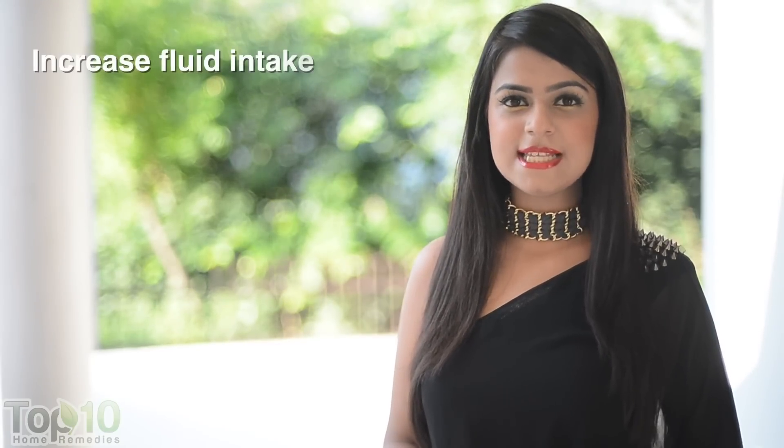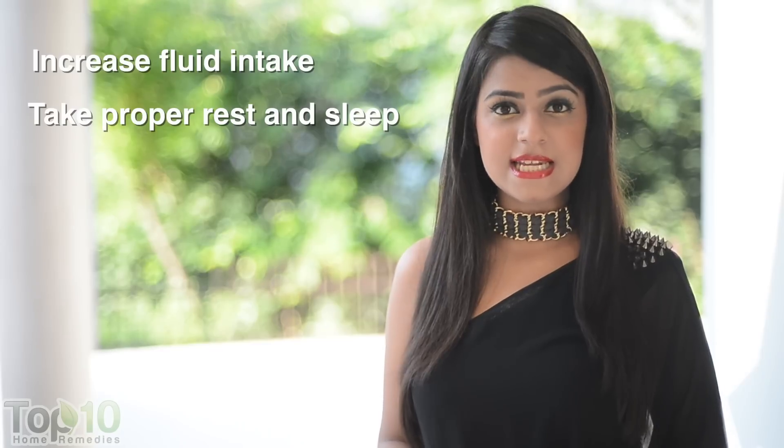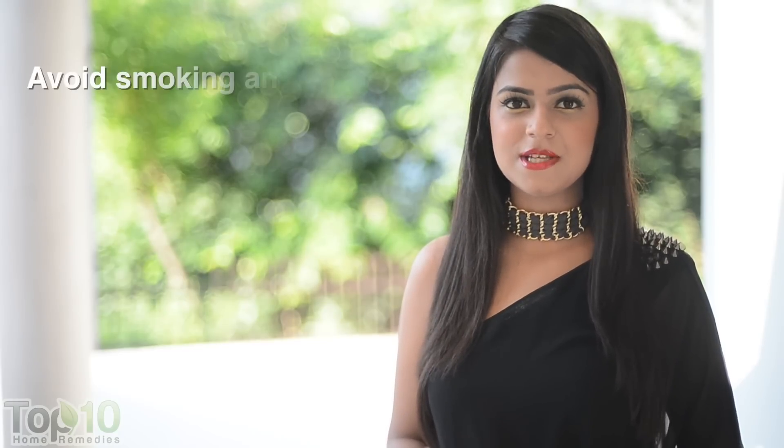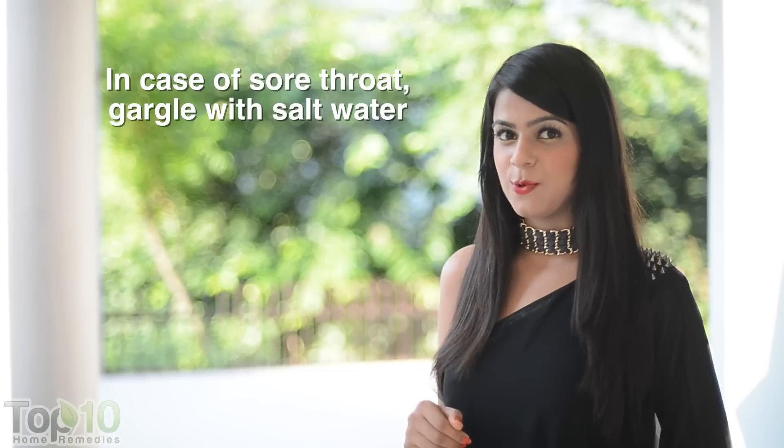Make sure you increase your fluid intake, as that helps make the mucus thinner. Take proper rest and sleep, because your body needs more energy when fighting an infection. Overworking, exhaustion, and lack of sleep can actually worsen the symptoms, so avoid smoking and stress.